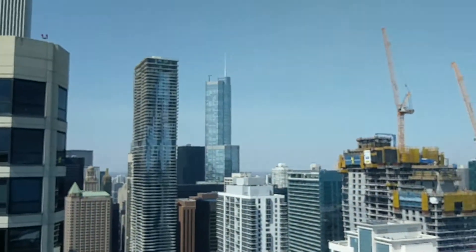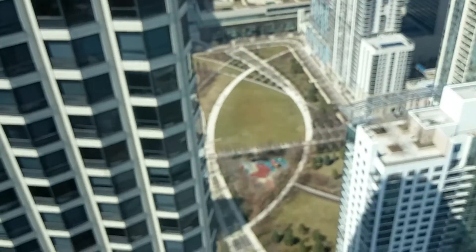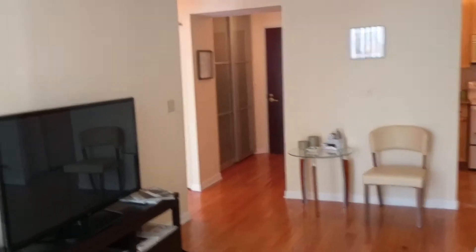Looking to the north, it's got a fabulous city view and a fantastic view of the Lakeshore East Park down there. At night when this is all lit up, it's gorgeous. It's a big living room and the bedroom is also a nice size.